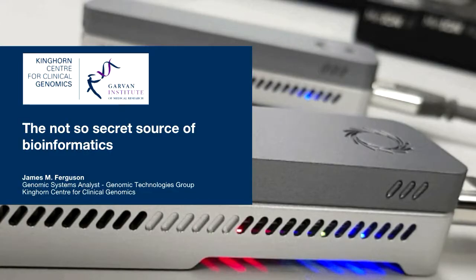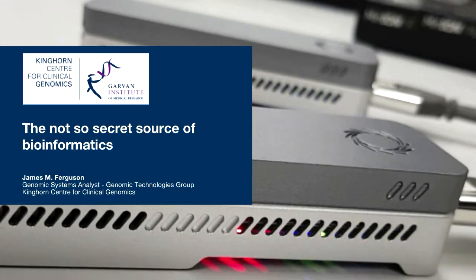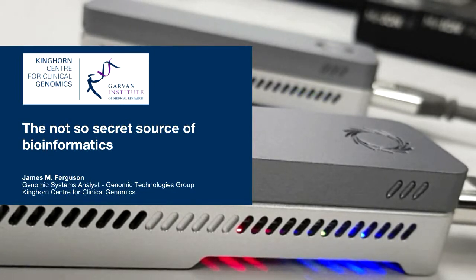Our next speaker is James Ferguson. He's a genomic systems analyst who works with Martin at the Kinghorn Center for Clinical Genomics, and today he's going to tell us about the not-so-secret source of bioinformatics. Thanks. Hi, everybody. This is a more meme-ified presentation compared to Martin's.